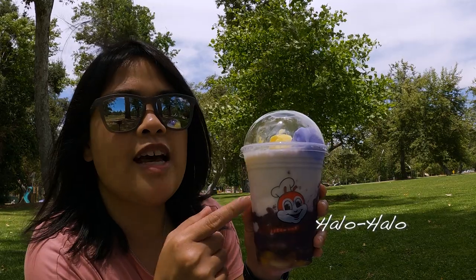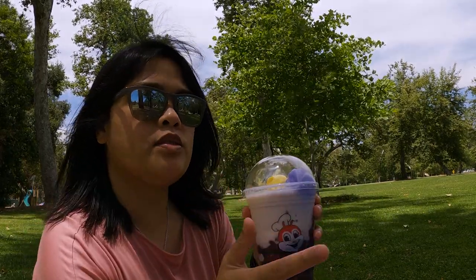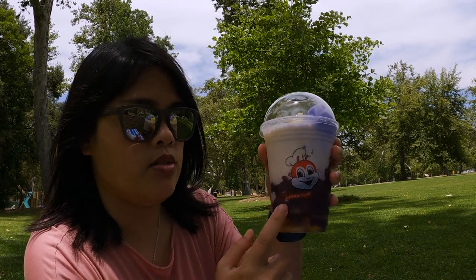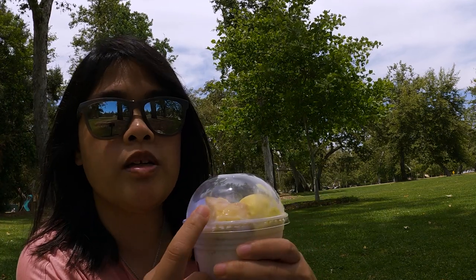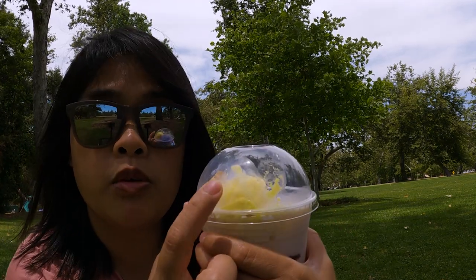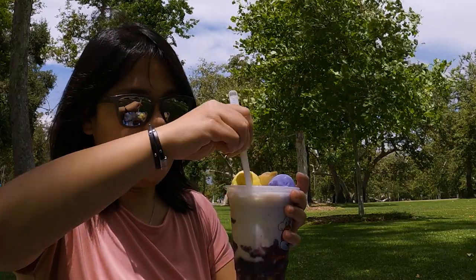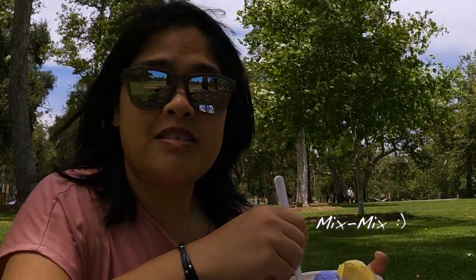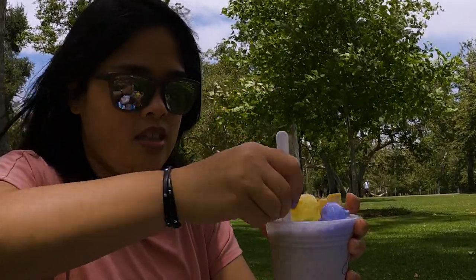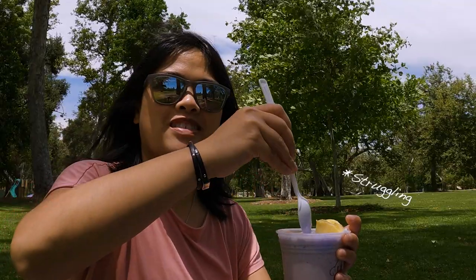Halo-halo! It has shaved ice on it and it's kind of melted on the right here, but the best way to describe it is the 'everything but the kitchen sink' dessert. This has beans, ube, evaporated milk, ube ice cream, leche flan, cheese ice cream — we do have cheese ice cream in the Philippines — jackfruit, everything good in there. Gotta mix it up a little bit, try to get underneath. The English translation would literally be 'mix mix.' So you just mix it up until it's nice. This really could be a meal in itself.